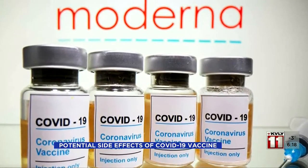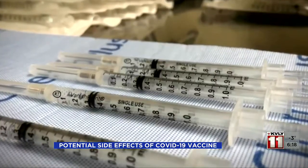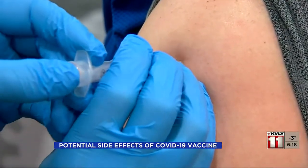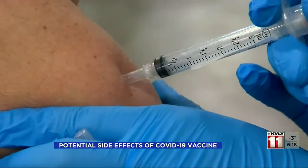Dr. George Morris says the Moderna arm reaction is happening in less than 10% of patients and should eventually go away. The CDC says those types of symptoms are normal and a sign that your body is building up protection.